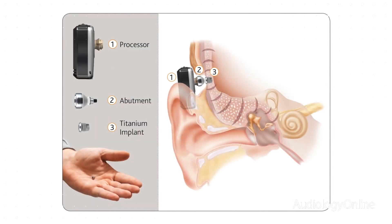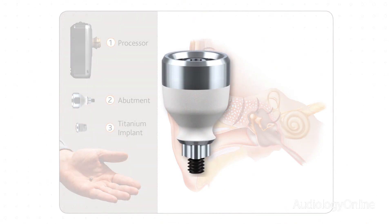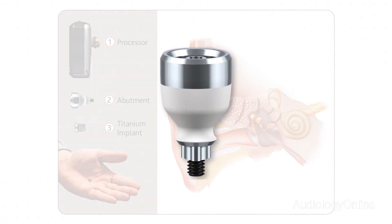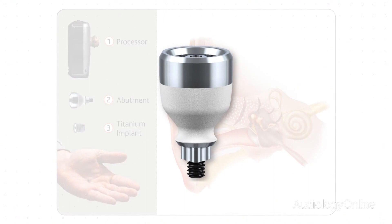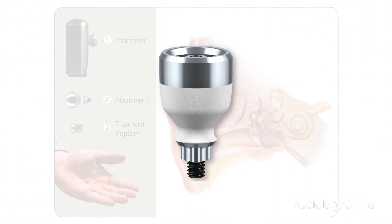The surgery process has changed significantly with the recent introduction of Dermalock technology from Cochlear. This promotes soft tissue integration with the abutment, and it's the only abutment specifically designed and FDA cleared for soft tissue preservation. This allows for significantly shorter surgery times, and soft tissue and hair are no longer removed. Less disruption around the implant leads to a much faster healing time and a more cosmetically appealing outcome.